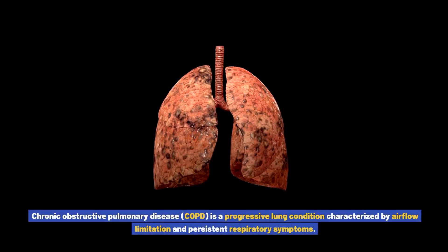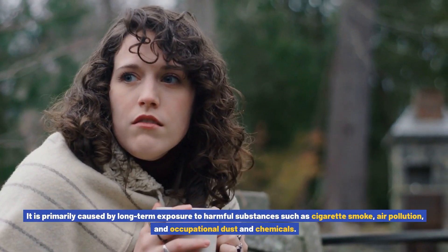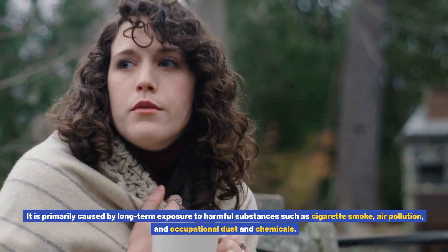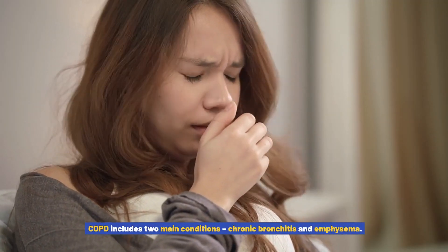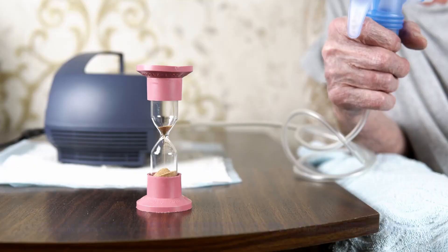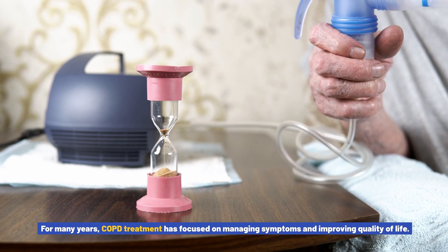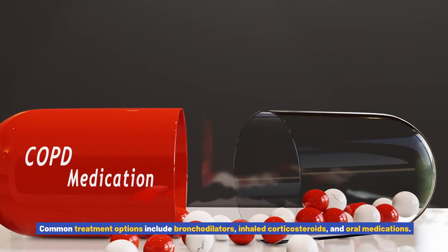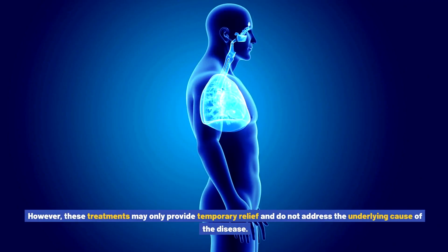Chronic obstructive pulmonary disease, COPD, is a progressive lung condition characterized by airflow limitation and persistent respiratory symptoms. It is primarily caused by long-term exposure to harmful substances such as cigarette smoke, air pollution, and occupational dust and chemicals. COPD includes two main conditions: chronic bronchitis and emphysema. For many years, COPD treatment has focused on managing symptoms and improving quality of life, with common options including bronchodilators, inhaled corticosteroids, and oral medications.